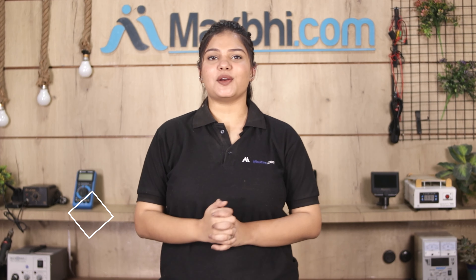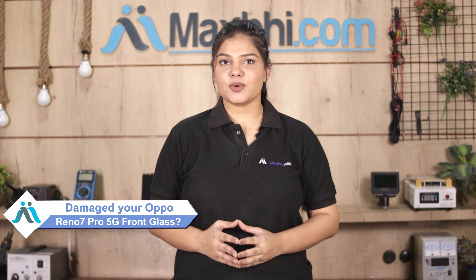Hi friends, this is Lucky from MaxBee.com. Did you damage the Oppo Reno 7 Pro 5G front glass? Worried about the high repair cost of your smartphone?